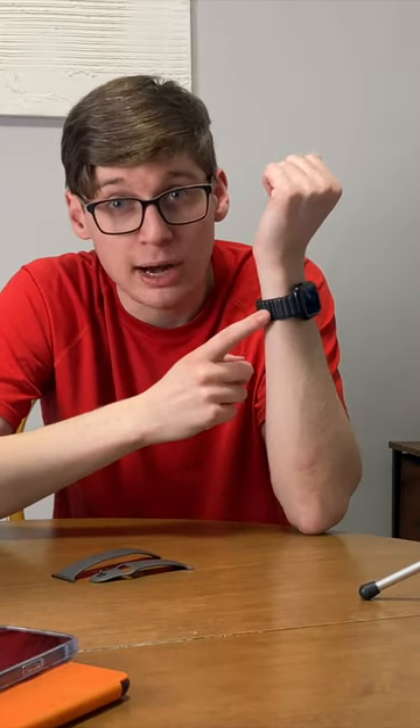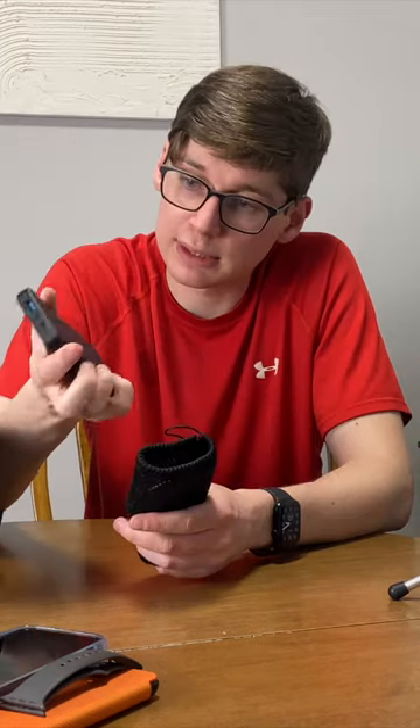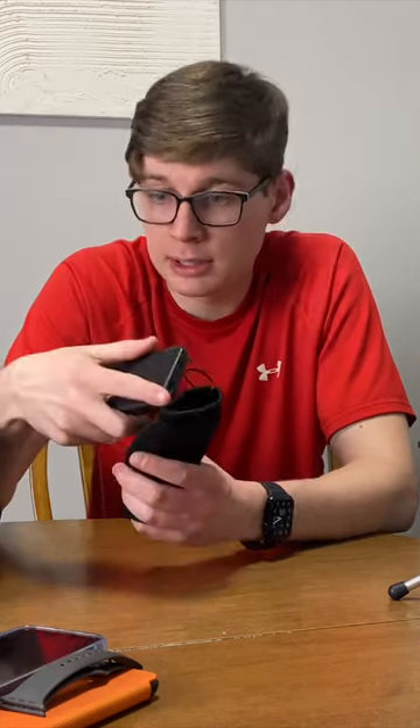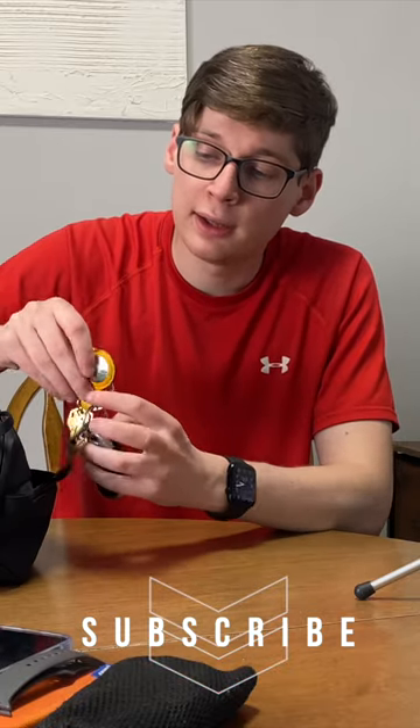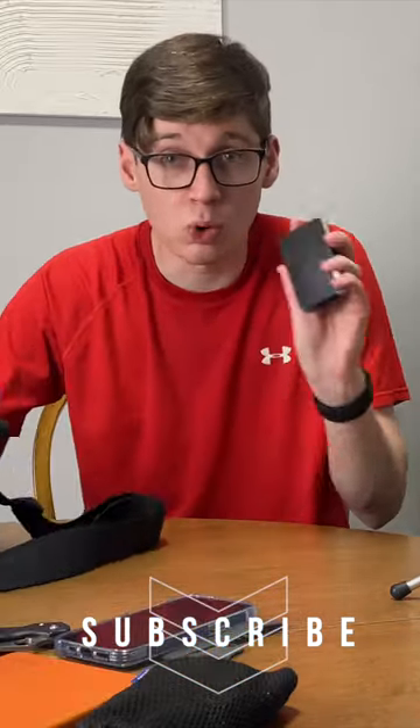The strap is the Apple leather link strap. Portable charger from Anker — this one has about 10,000 milliamp hours. Car keys, house keys, mailbox keys, my key fob for work, and an AirTag. My wallet.